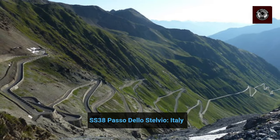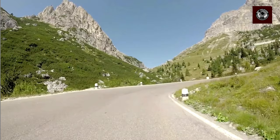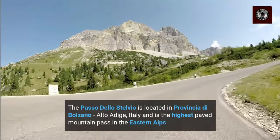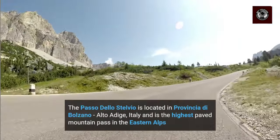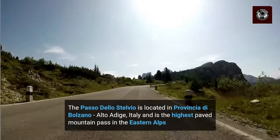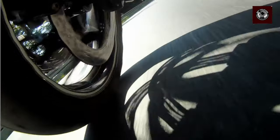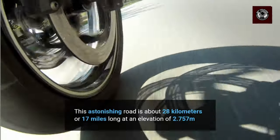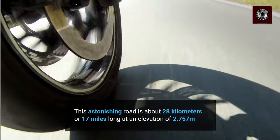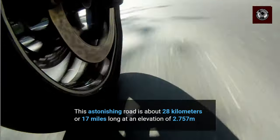Next up, we have the SS38 Paso dello Stelvio, Italy. Located in Provincia de Bolzano, this beautifully curved pass is the highest paved mountain pass in the Eastern Alps. This astonishing road is about 28 km or 17 miles long, at an elevation of 2,757 m. It definitely doesn't cease to amaze.